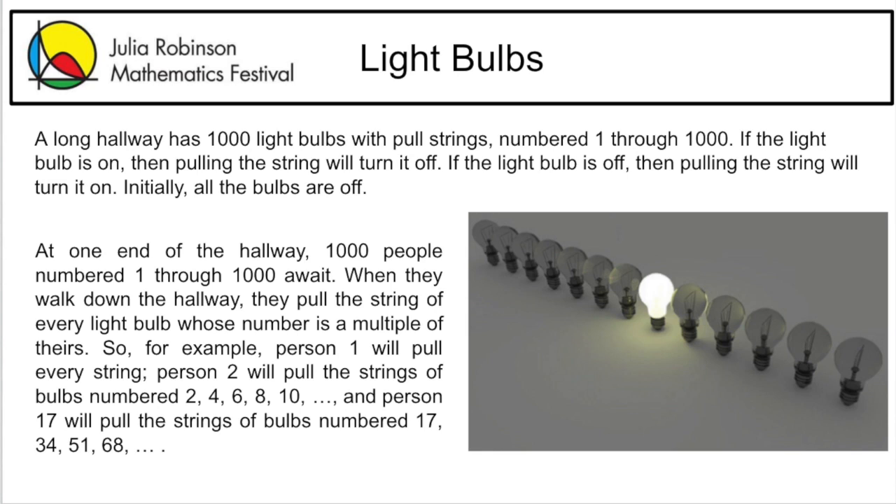Person 17 will pull the strings of bulbs numbered 17, 34, 51, 68, and so on. At the end of this process, which light bulbs are on and which ones are off? We also like to ask, how many are on and how many are off?